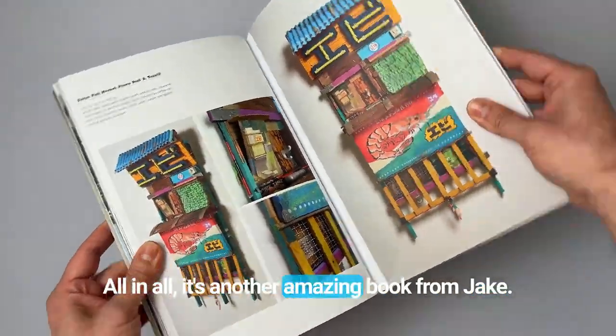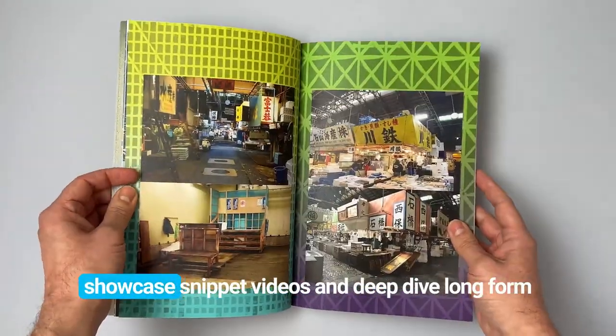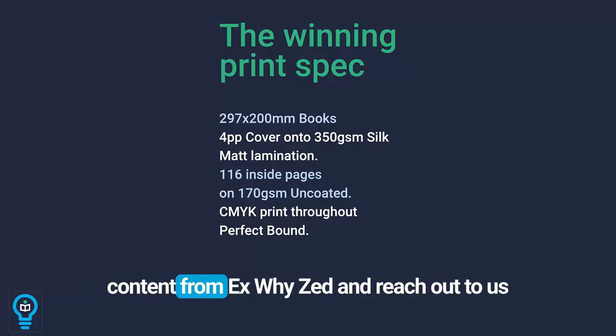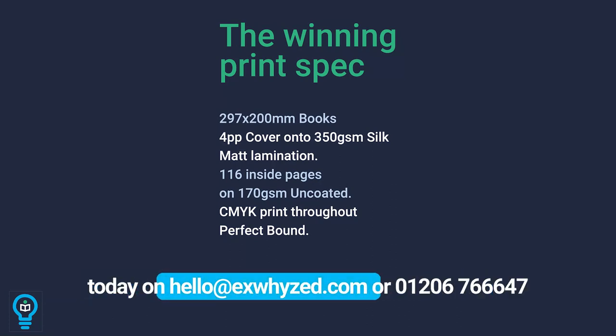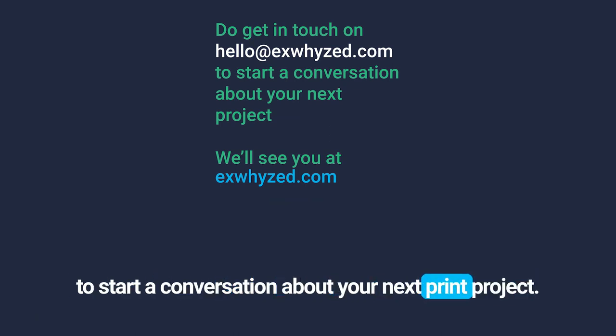All in all, it's another amazing book from Jake. Like and subscribe for more showcase snippet videos and deep-dive long-form content from XYZ. And reach out to us today on hello@XYZ.com or 01206 766647 to start a conversation about your next print project.